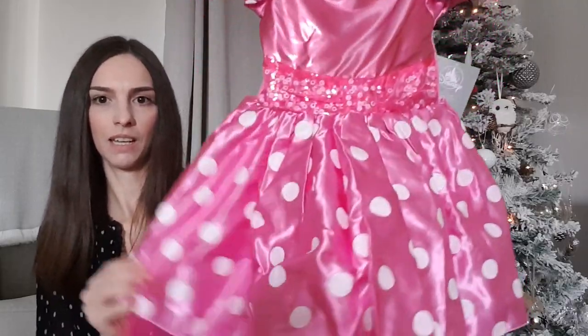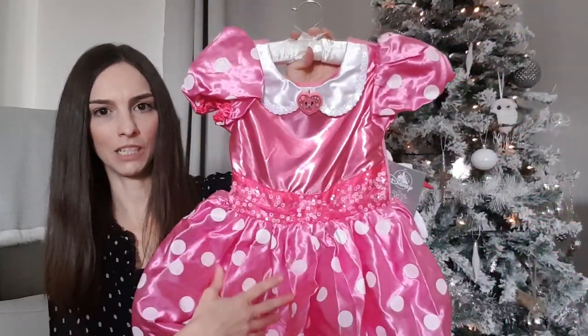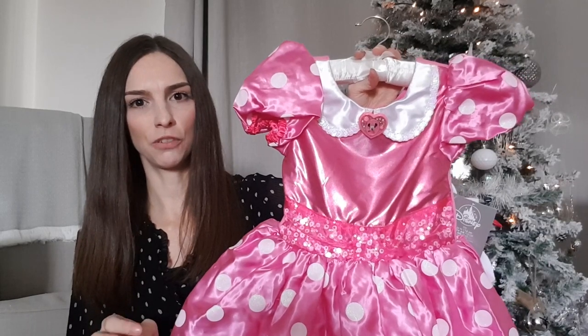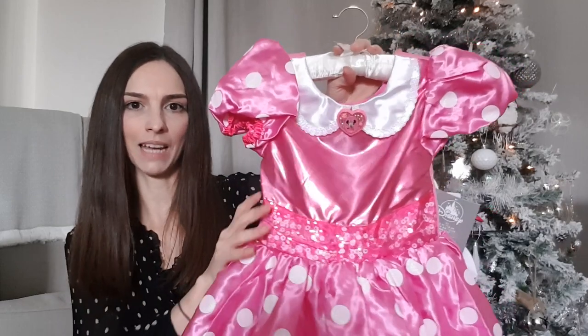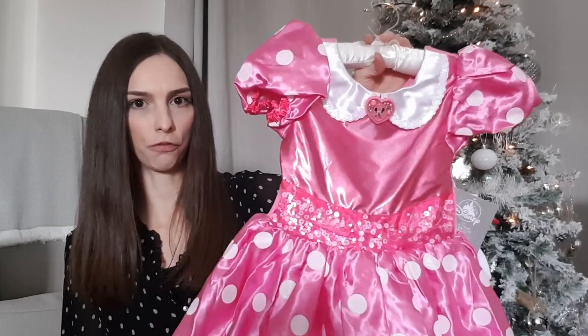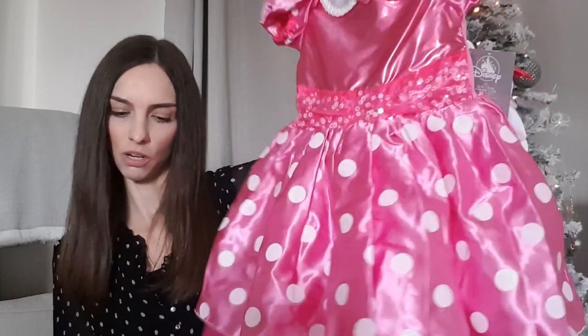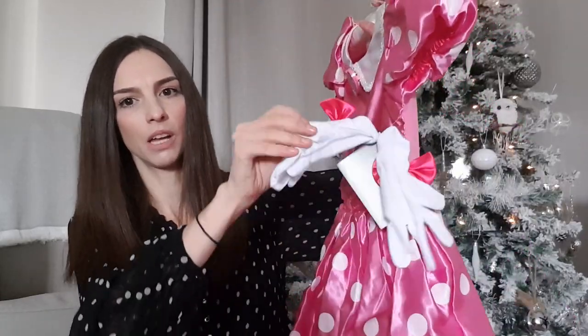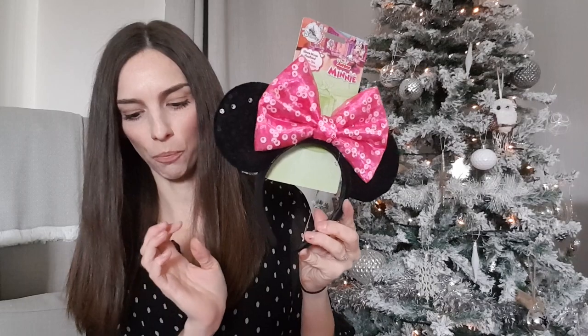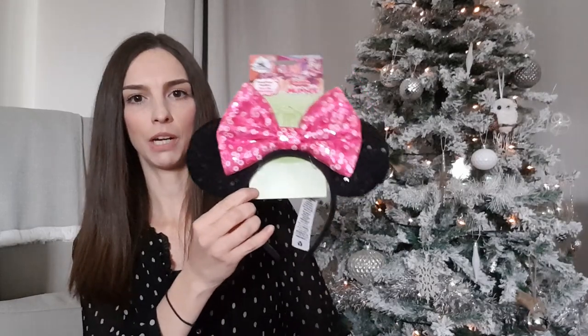We've got her this Minnie Mouse dressing-up outfit, which is just so sweet. We got it from the Disney Store. Their dressing-up outfits do tend to be more expensive but they're definitely better quality. We got it when they had a 24% off discount, so we picked it up for just under £20 — about £19.50 — and it comes with little gloves as well. To go with that we also got the ears, which were £7 and we got them for about £5.30 with the same offer.